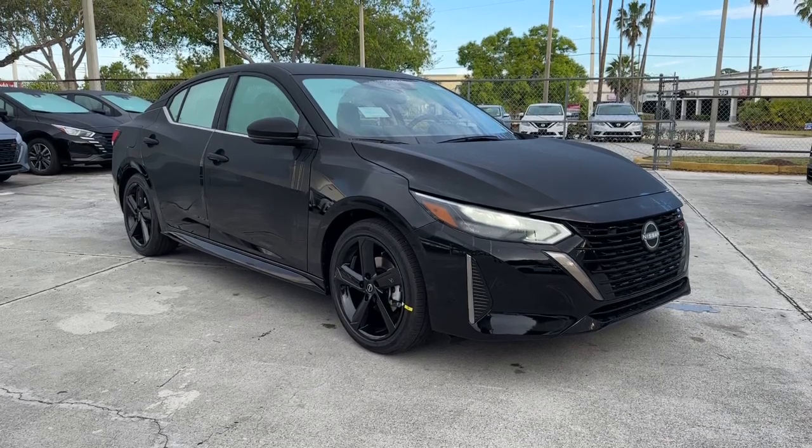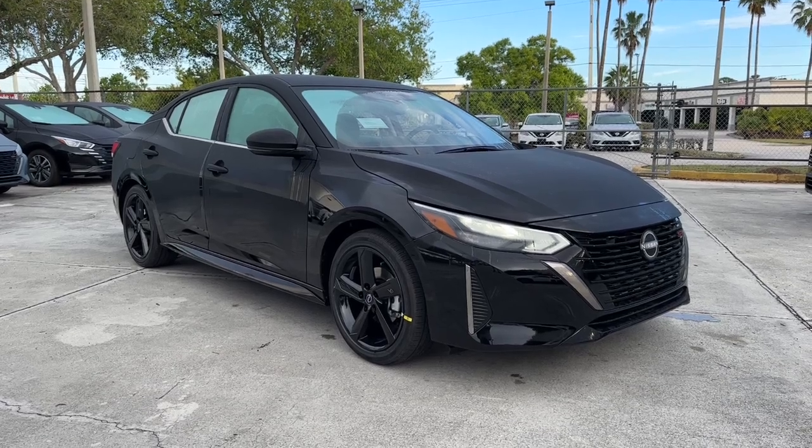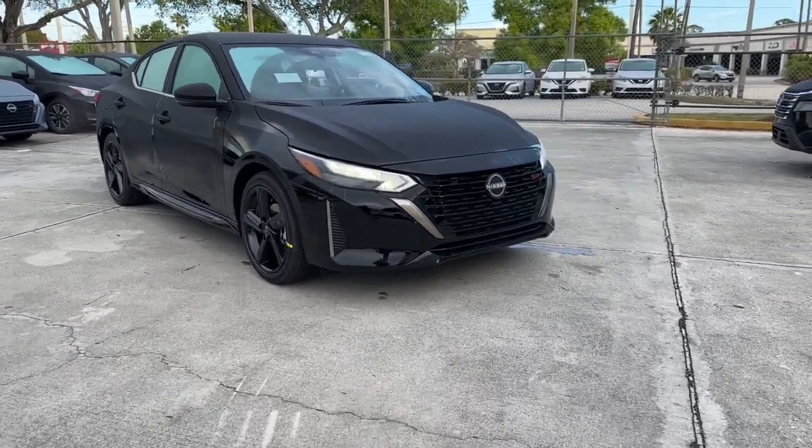Introducing the 2024 Nissan Sentra. This roomy Sentra makes your daily drive fun, comfortable, and convenient.